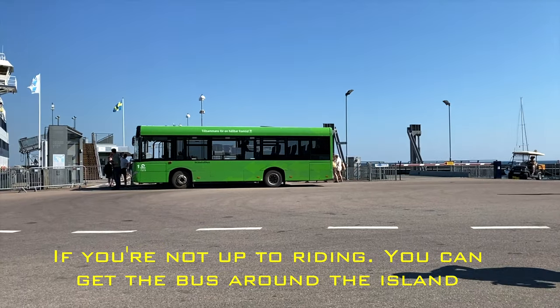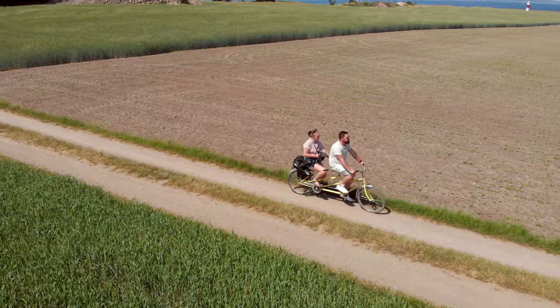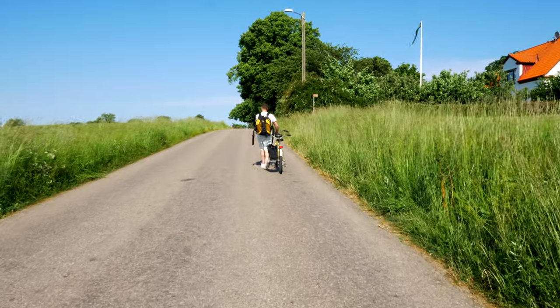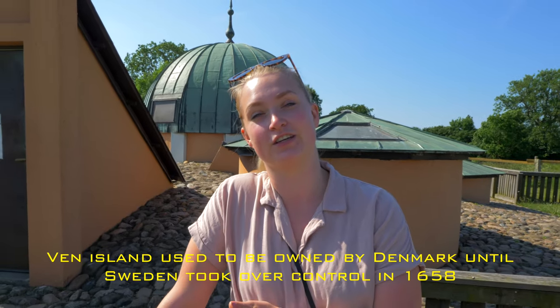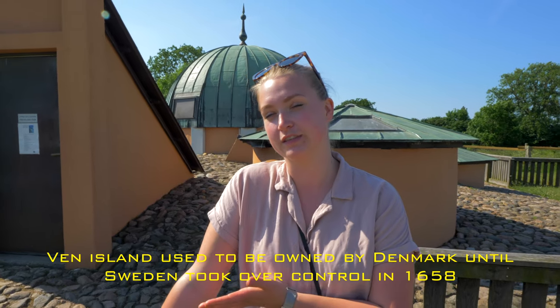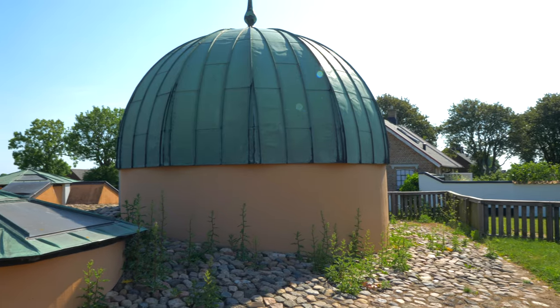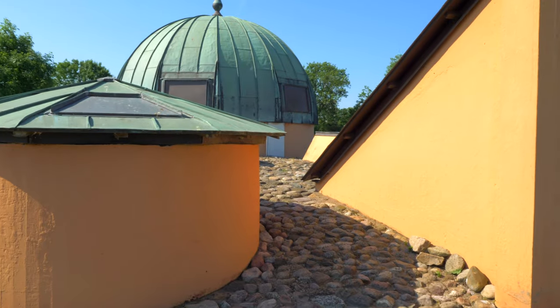It cost us about 270 SEK for a tandem bike with a basket. We're about five minutes into riding the bike and Will already needs a break. This is the observatory of the famous Danish astronomer Tycho Brahe. It was built in 1584 and he studied here for 21 years. When he was finished, he had recorded the position of 777 new stars.